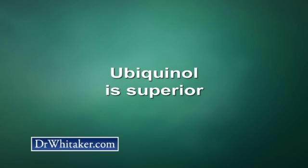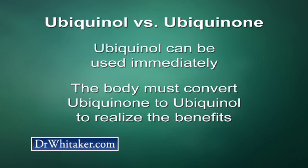Ubiquinol is the form that actively scavenges and neutralizes free radicals. Therefore, I consider ubiquinol the superior of the two forms. Think about it: if you take ubiquinol CoQ10, your body can use it immediately. But if you take ubiquinone, your body first has to convert it to ubiquinol in order to realize the benefits, and there are no guarantees that conversion will occur efficiently.